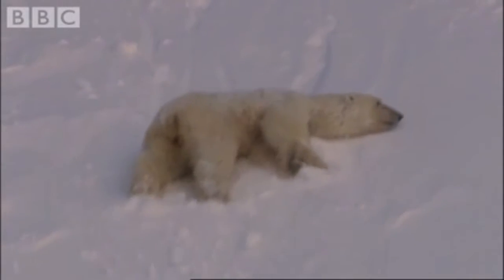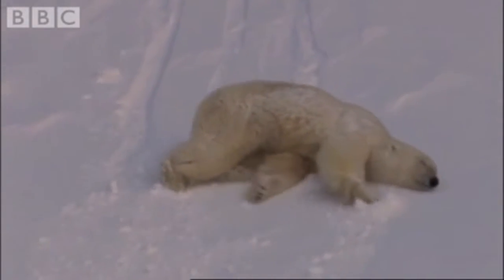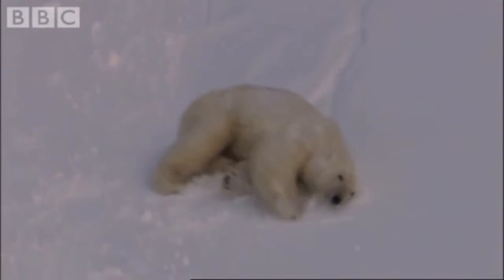The tundra's food chain can be divided into four parts. Firstly, polar bears are large carnivores in the tundra — they hunt and eat meat. White wolves are also large carnivores. Secondly, snowy owls, which eat a variety of prey such as mice, small birds, and arctic foxes, are small carnivores.